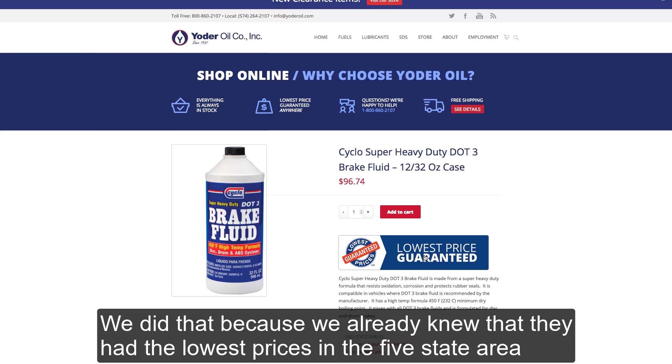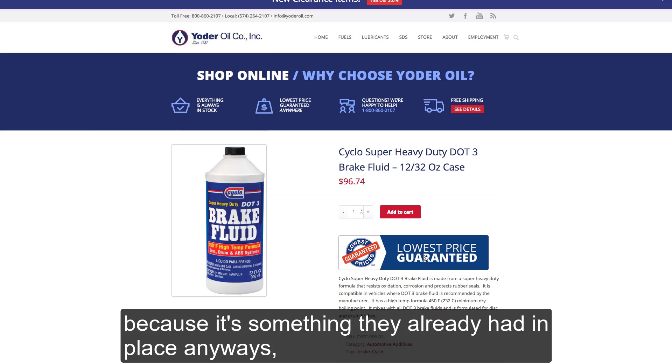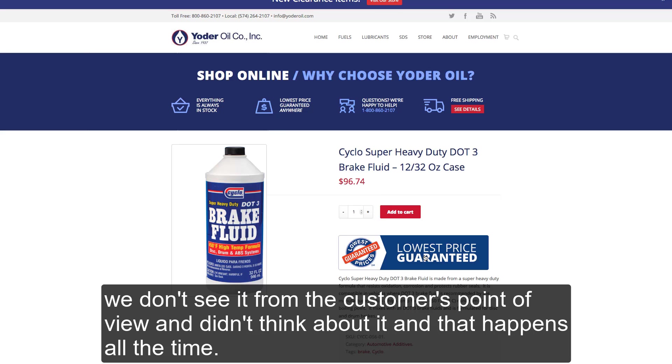We did that because we already knew that they had the lowest prices in the five-state area, so they were totally comfortable putting this on there — it's something they already had in place. And oftentimes people have these kinds of things already in place; they're so close to it that they don't see it from the customer's point of view. And that happens all the time.